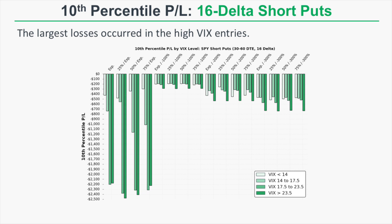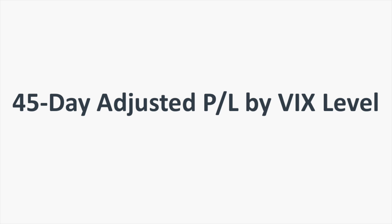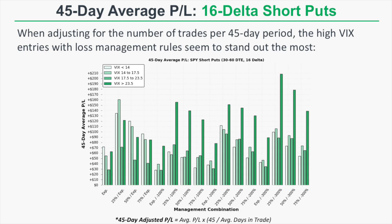By selling a put option in a high VIX environment and being aggressive about taking losses, that has historically helped average profitability. Now let's look at the 45-day adjusted P&L by VIX level. When adjusting for the number of trades per 45-day period, high VIX entries with loss management rules stand out the most — taking profits early and taking losses produced the highest 45-day average profitability in the high VIX entries, showing that loss management in high VIX environments has been a value-adding decision.